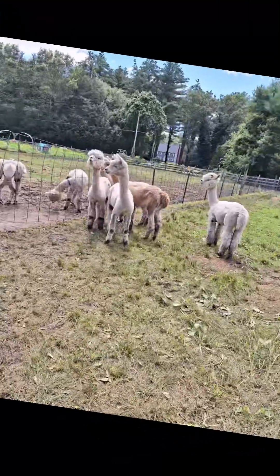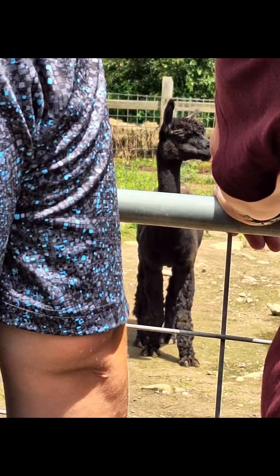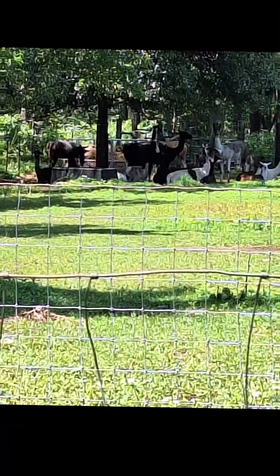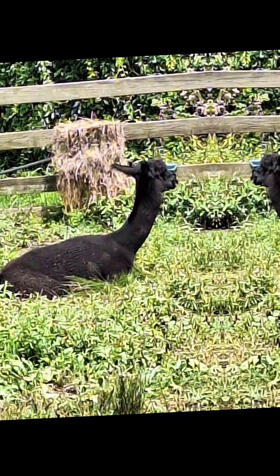Here are the other llamas. I sunk into the mud. Oh yeah, that's a good one, Sophia.